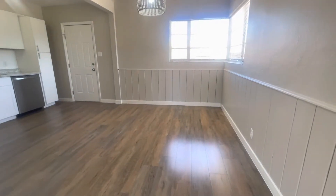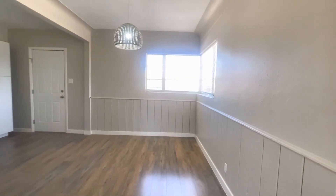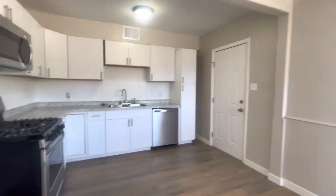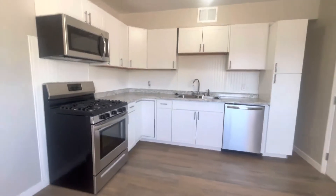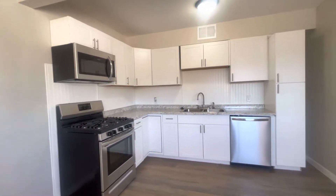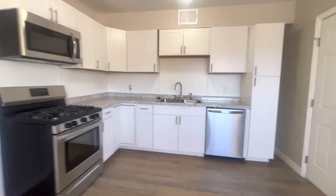Good size area to put a table for an eat-in kitchen. I love that lamp fixture — that's new. As you can see we have new stainless steel appliances, new cabinetry, countertops. Everything is freshly renovated here.